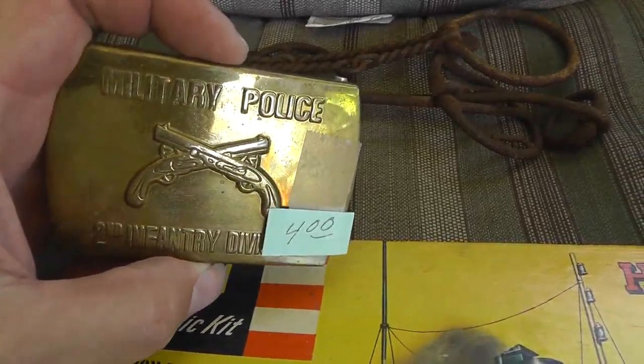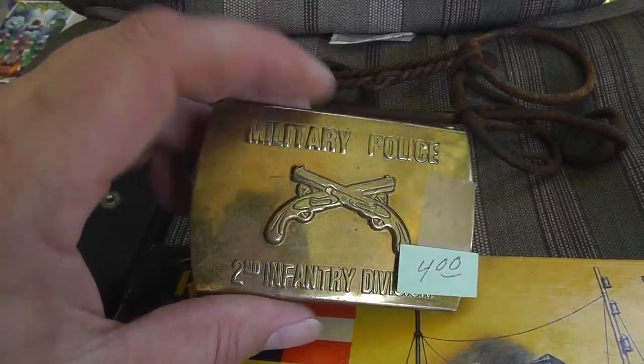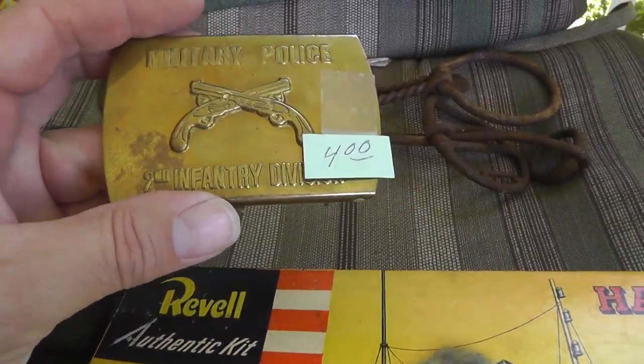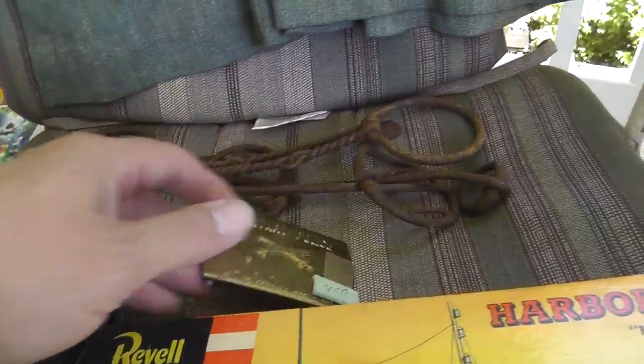Belt buckle. Military Police, 2nd Infantry Division. I love the stuff that is identified — it usually takes a while to sell, but when you find the right person, you can make good money. Only four bucks on that.